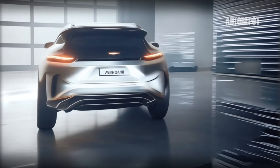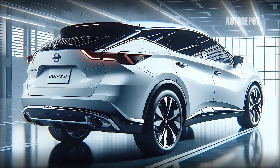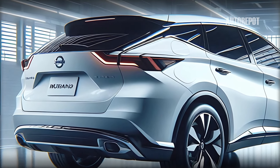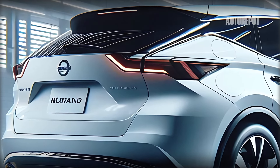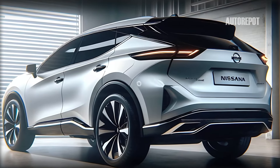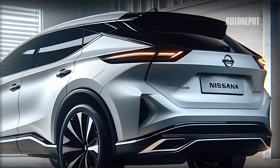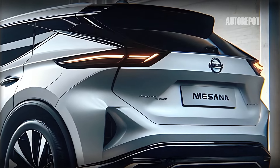The rear design of the 2025 Nissan Murano continues the theme of boldness and sophistication. Sleek LED taillights wrap around the sides of the vehicle, creating a cohesive look. The well-sculpted rear bumper with integrated exhaust outlets adds a sporty touch. A subtle roof spoiler enhances the vehicle's aerodynamics and visual appeal. The overall rear design is clean and modern, perfectly complementing the front and side profiles.